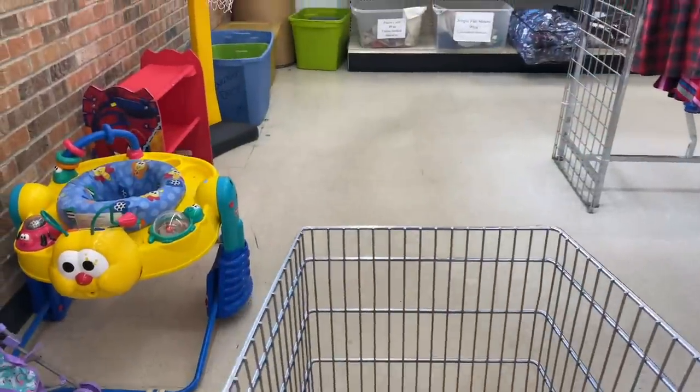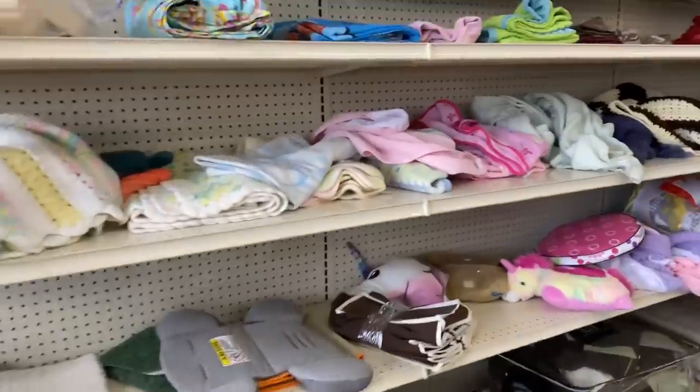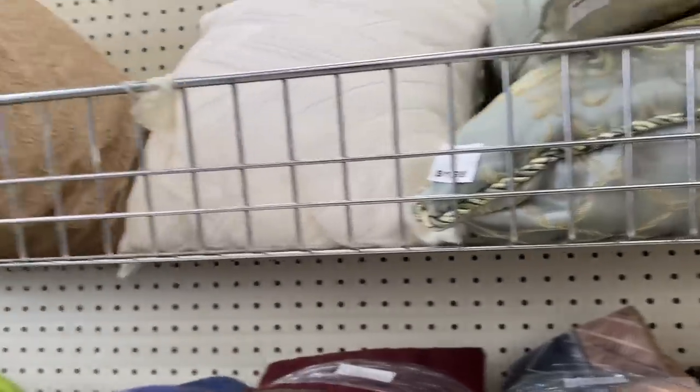Now we are at Salvation Army where I tend to have a little bit better luck than Goodwill most of the time. My first stop is always to the left of the store where all of the pillows, linens, and textiles are.